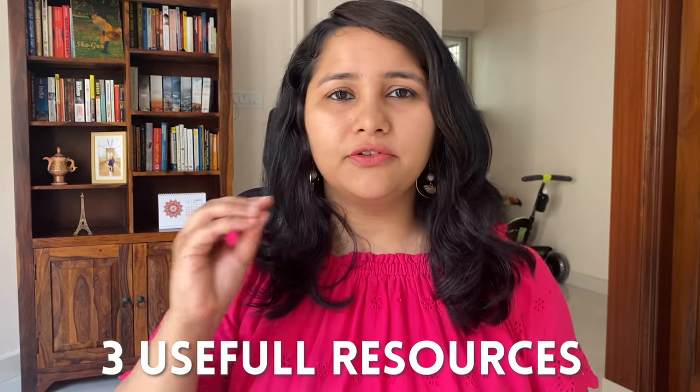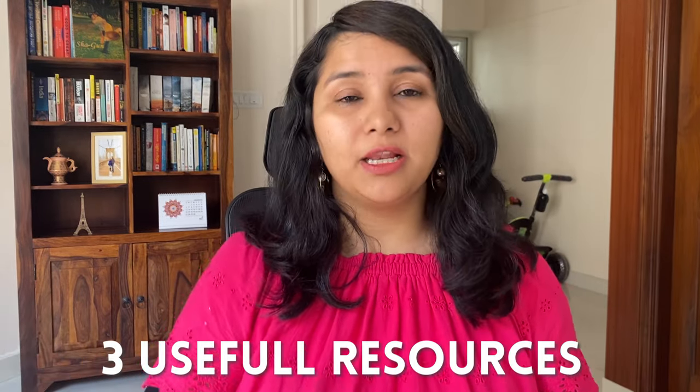Let's begin this video by looking at certain do's and don'ts of answering this question with some sample answers. Make sure you watch till the end because I'm also going to talk about three really useful resources which will help you frame your 'why university' answer. Let's start with the don'ts — there are three important don'ts to keep in mind.